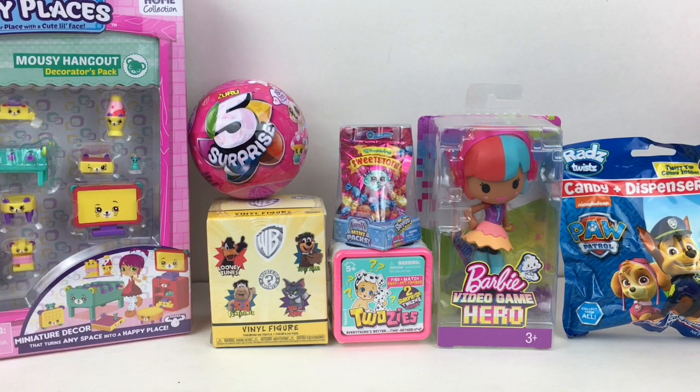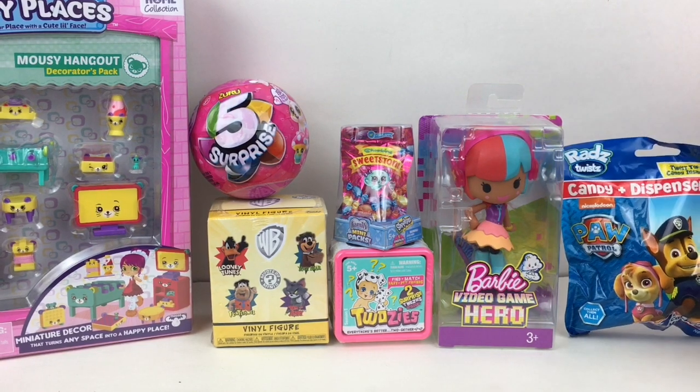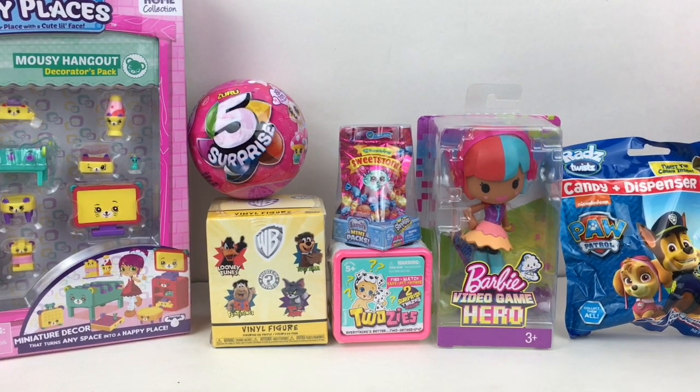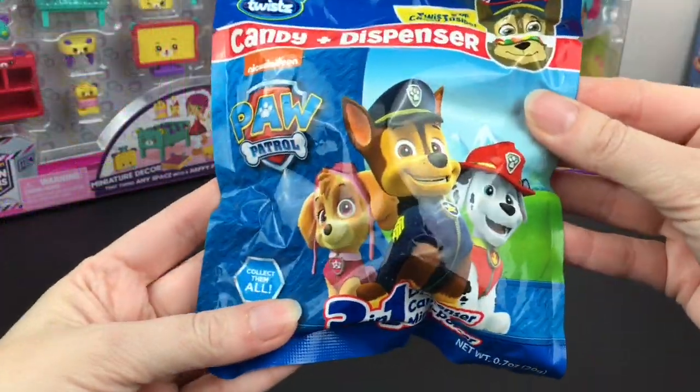Hi everyone and welcome to the Mini Toy Love channel! Today I'm opening a variety of surprise toys and blind bags. I have some Rad Twists from Paw Patrol, Twosies, Shopkins, Zero Five Surprise, and more — so lots of fun toys. Let's go ahead and get started. Since this one was being difficult, we'll start with our little Rat Twist.